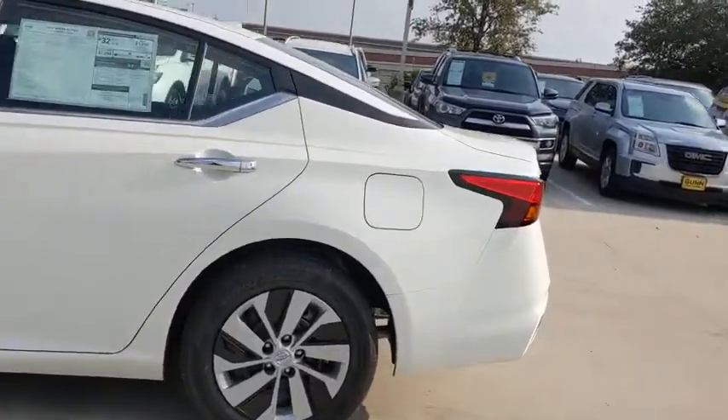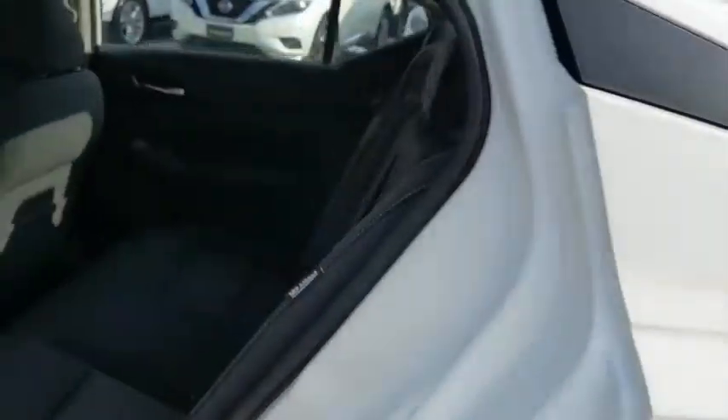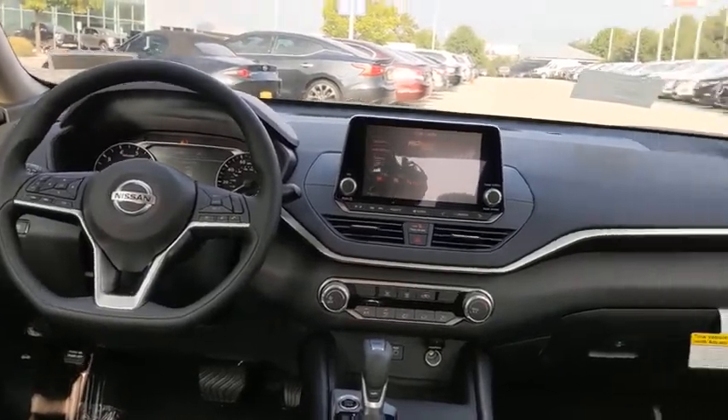Here are some of this vehicle's great options: backup camera, keyless entry, remote engine start, anti-lock braking system, steering wheel audio controls, traction control, stability control.